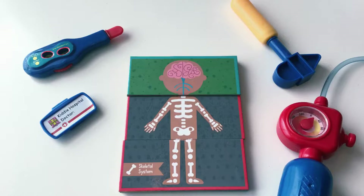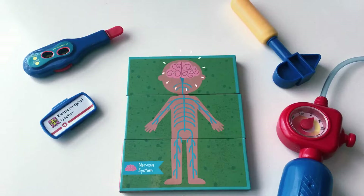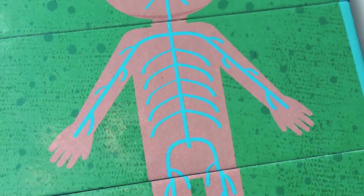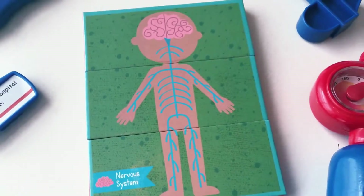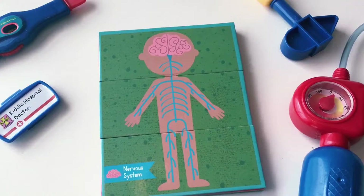The brain. Spinal column and nerves. The nervous system. Wiggle your fingers around — see if you can. That's your brain telling your hand how to move. Neurons, or nerves, are sent messages from the brain throughout your body, controlling everything the body does.